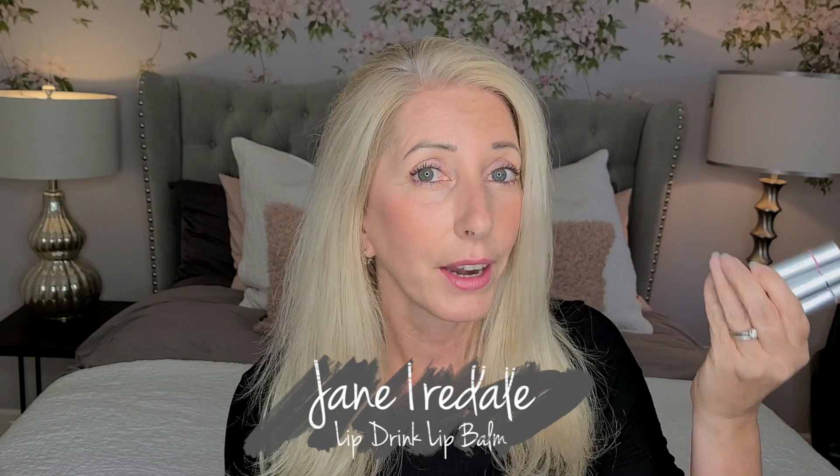Hi friends, welcome back to Natural Living with Zanana. I am here to bring you a quick and honest review of Jane Iredale's Lip Drink SPF Lip Balm. This is an honest review — I buy all of my products to review them for you. This is not sponsored. It is just my experience with these lip balms. Listen to the whole video and you'll get my honest opinion and all the information you need to determine whether it's a good product for you.